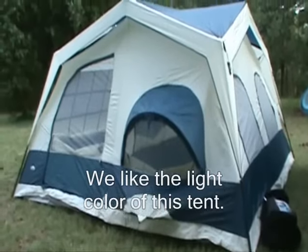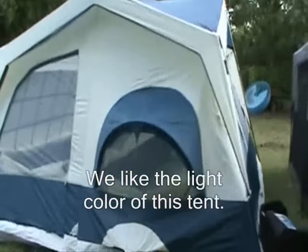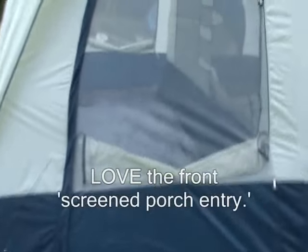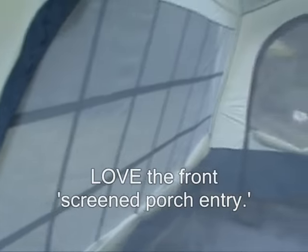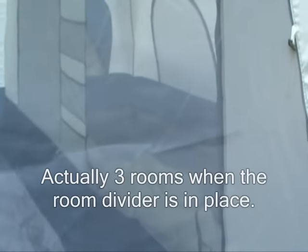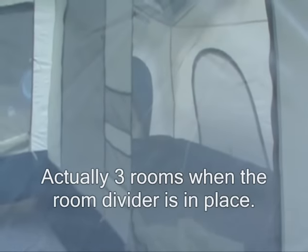Alright, there is option number two. I think this is the one we are going to go with. It is a lot lighter. It has an entryway to put all your gear. It has a nice light. It has two rooms. I can't get the room divider up though — I am not tall enough. It has some storage inside.